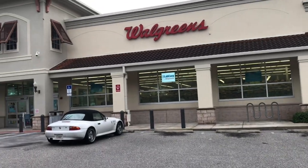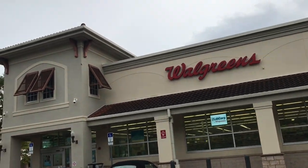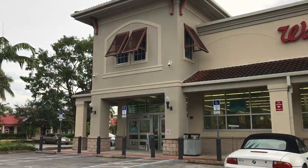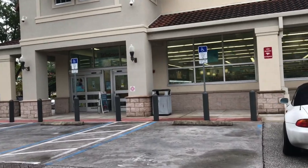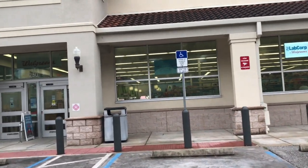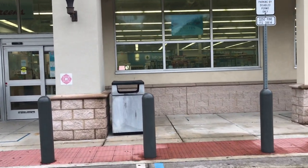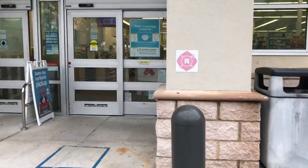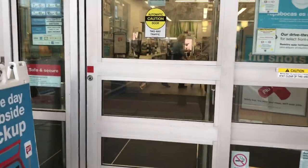Good morning, welcome back to my channel. This is going to be my Walgreens tour for the week of September 13th through the 19th. I'm going to go in and do a couple of deals. I do have a Catalina coupon — spend $30, get $7 or 7,000 points — so I'm going to use that. Come along and we'll do some deals together.